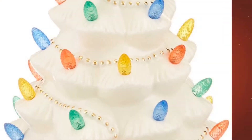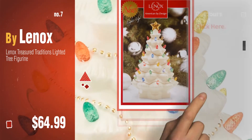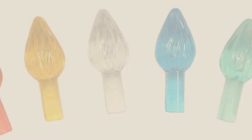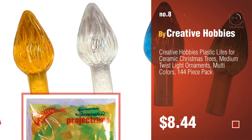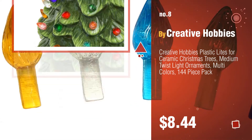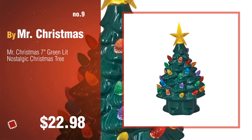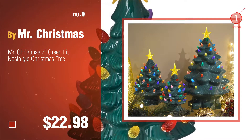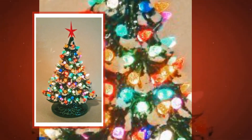Number seven by Lennox. Click the circle to find more amazing products and gift ideas. Number eight by Creative Hobbies. Number nine by Mr. Christmas. Discover more vintage ceramic Christmas tree ideas and items to explore — click the circle. Number ten by Pelton Crafts.